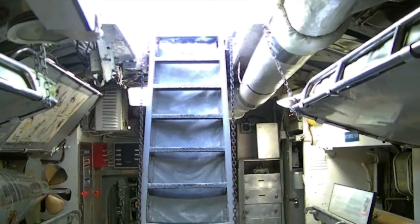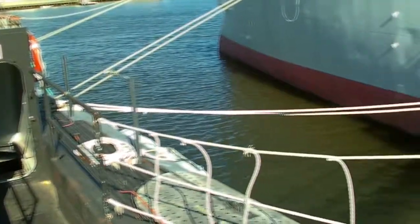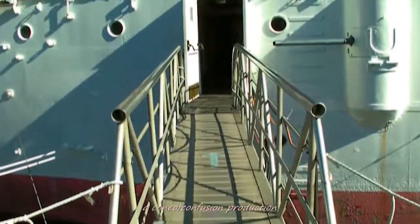Now we're turning around, going back up the steps. We've just come out of the exit from the sub, and now we're going to cross over to the USS Olympia.